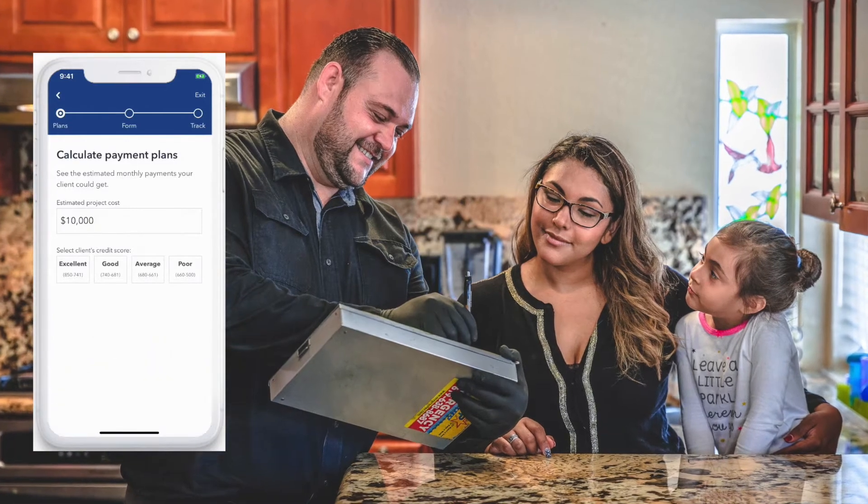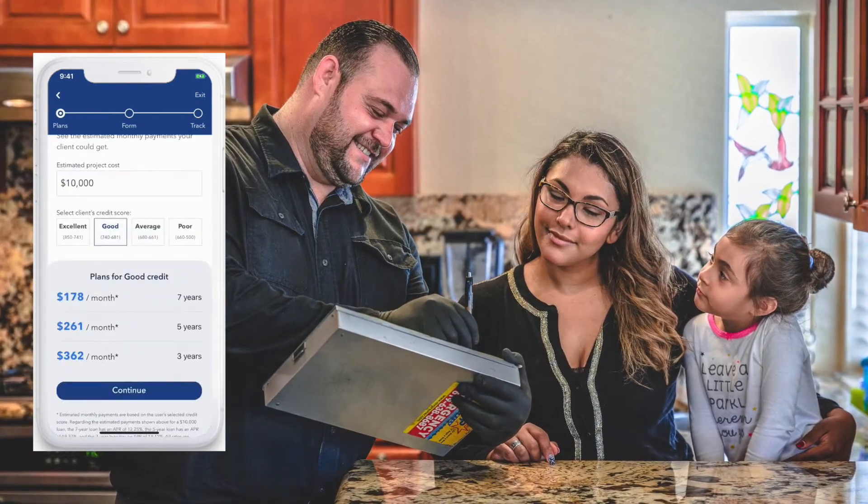You need to be offering homeowners low monthly payment plans so that you can get bigger invoices and make more money. Now the other important thing, which is number two, is going to be sales training for plumbers.